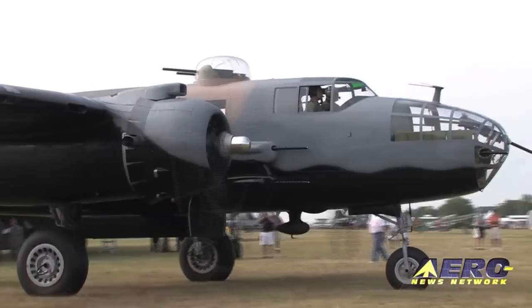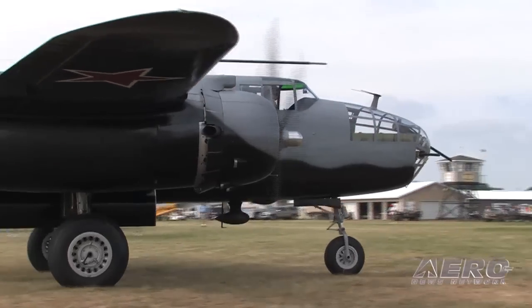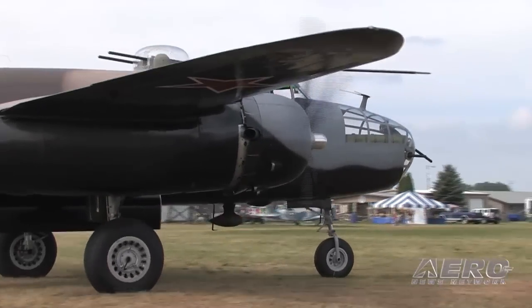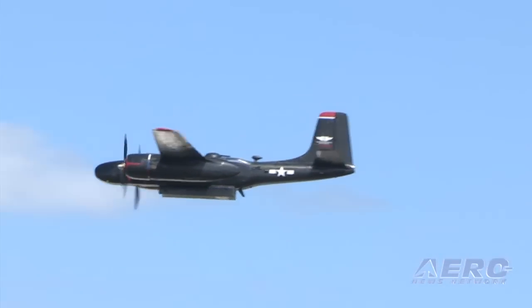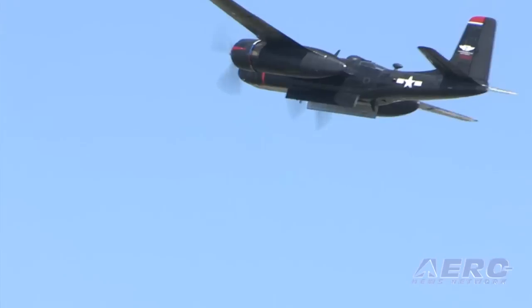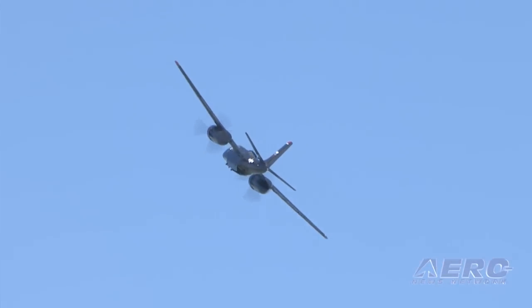A lot of people don't have a clue what it is. We are mistaken quite often for a B-25 — but this is a later design, a slicker bird, different gun layout, different crewing, entirely different. A lot of people don't realize how fast it really is, or the service life of this airplane.